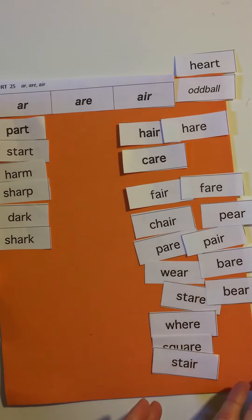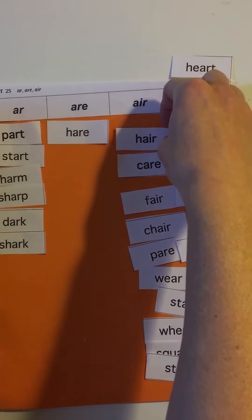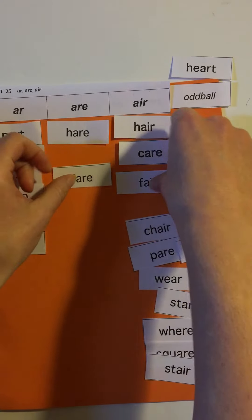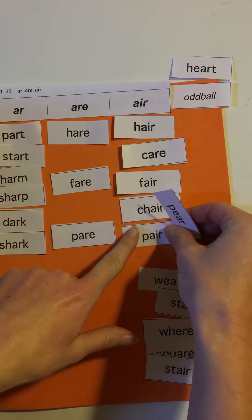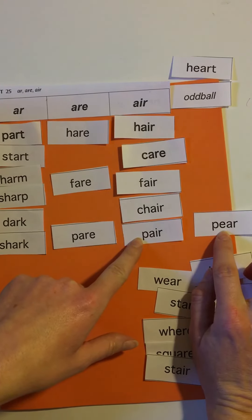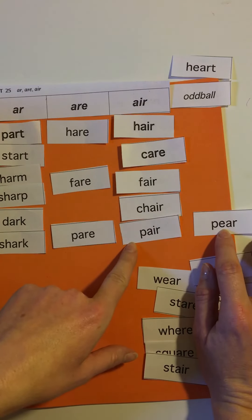Now we have the /air/ sound, but it can be spelled with A-I-R or with A-R-E — the E changes it to sound more like /air/. So now we can match them up and separate these. I like to keep my homophones together. Chair, pair — now one of these must be an oddball. A-R-E, A-I-R. So this one must be an oddball. E-A-R would usually say 'ear,' but it's not a peer — there's another word spelled P-E-E-R. But 'pear' is pronounced differently, so that's an oddball. These spellings are already taken, so we had to get another spelling.